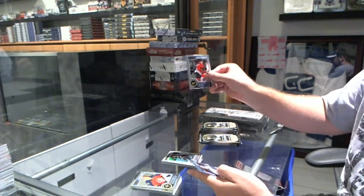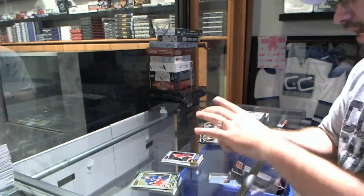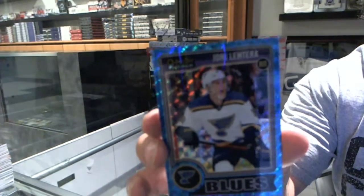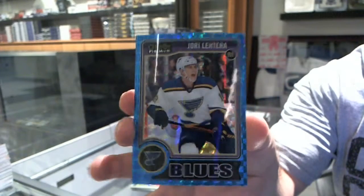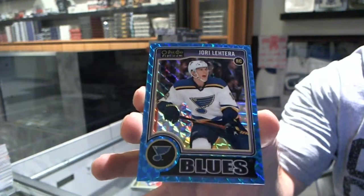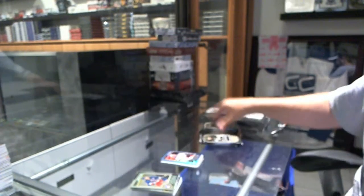We've got a Tara Vynand rookie for the Chicago Blackhawks. And we've got a Blue Cube rookie, number 65, for the St. Louis Blues, Yori Latera. Yori Latera, number 65, rookie.